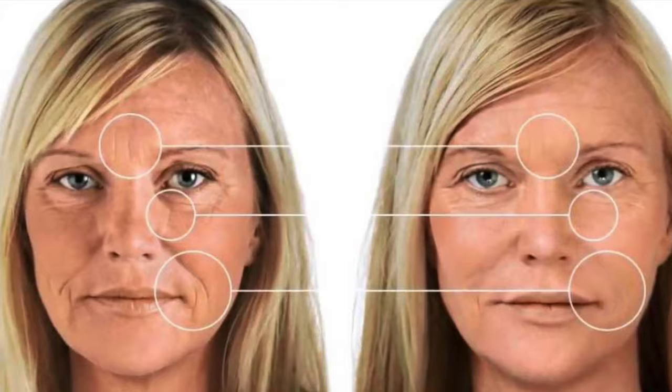As we age, we also lose volume and elasticity. Retinol helps to resurface the skin and improve collagen.